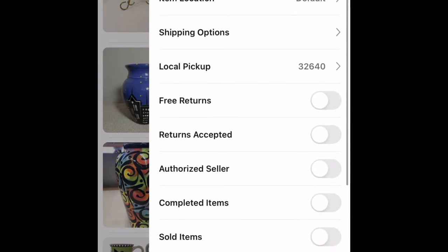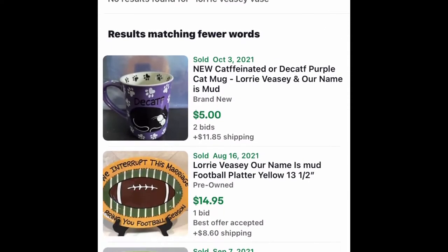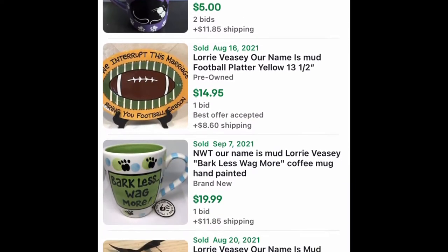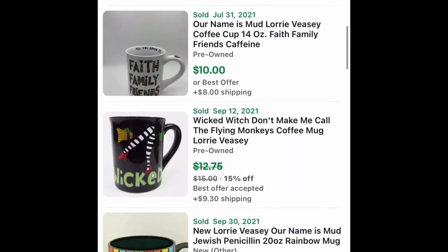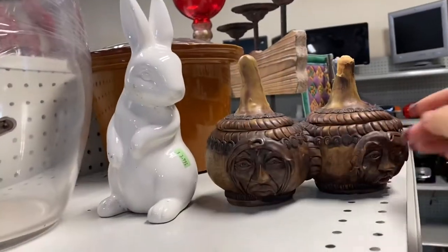So it wasn't Louis VZ — it was Lori VZ with two R's. I did find some comps and they sell for about $20 to $21. And the orange one is a little bit more rare, so this is really cool.